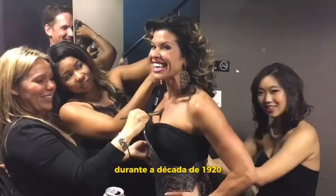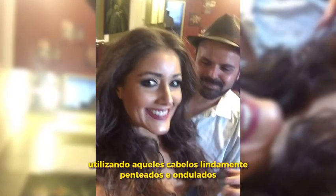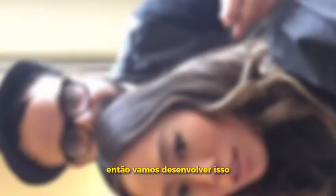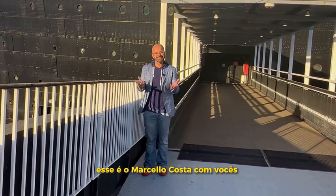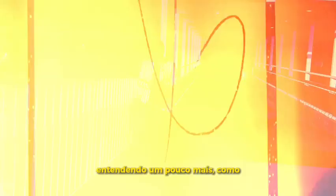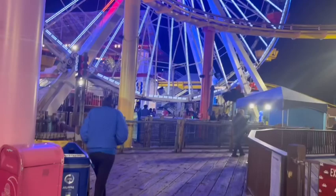Even though the Marcello Iron was created a century before, we still use it to create those beautifully styled and waved hair that lasts for a whole week. So let's develop that and learn a little more about each decade. That's Marcello Costa, here with you to help you understand a little more about Hollywood, Los Angeles, and the development of the entertainment industry around the world.